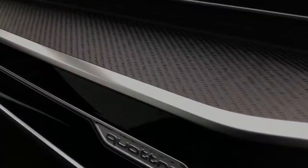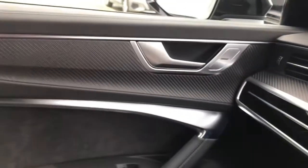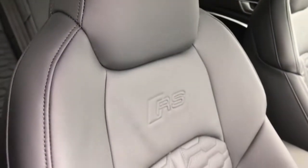The vehicle features the quattro badging with sports differential, and carbon inlays throughout the interior which are an added optional extra. The vehicle also has the panoramic glass sunroof which is extremely large and creates an airy atmosphere to the interior of the vehicle.